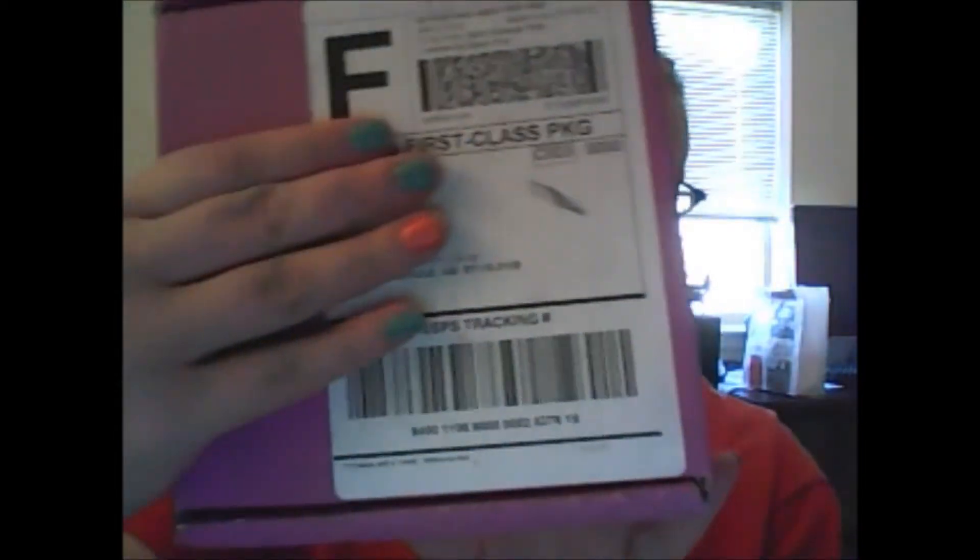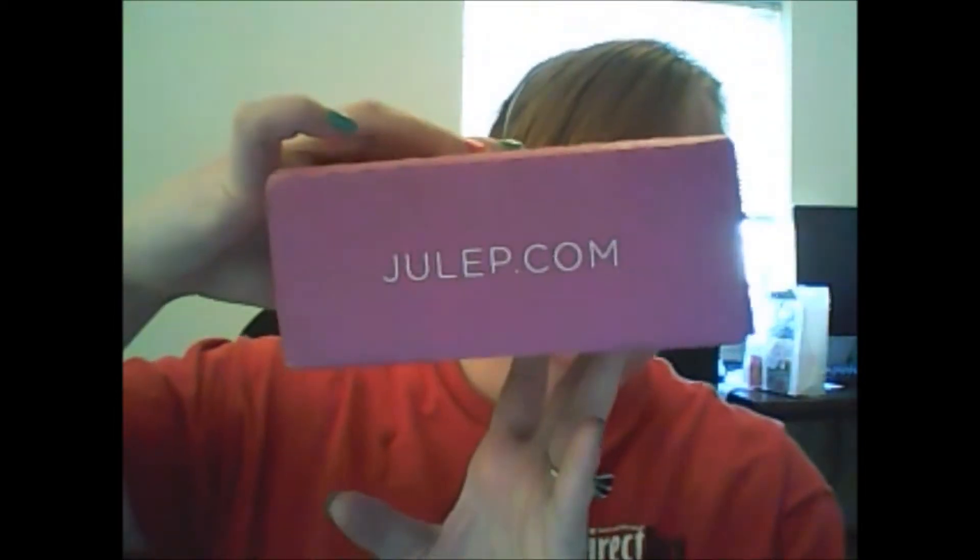Hey guys, I hope everyone's having a great day and a good week. I know it's almost the end of the week, but hopefully it's been good and tomorrow will be even better because it's Friday. Everybody likes Friday, so that's the thing to look forward to tomorrow. Anyway, today I'm going to be doing a review on my Julep Maven box in a little cute pink package.